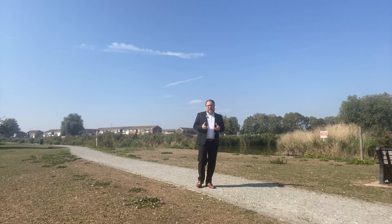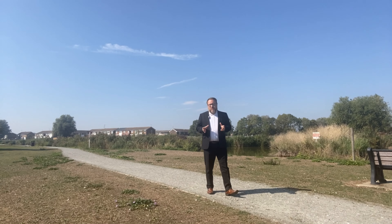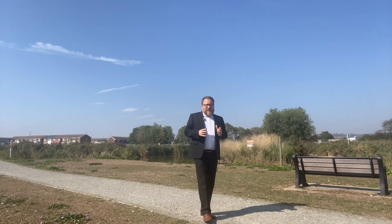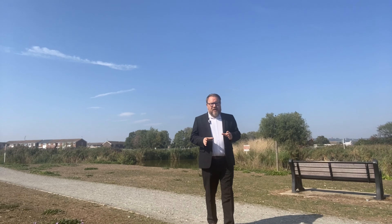Hello and welcome. In this short series of videos, we're going to be visiting properties that we've sold to people that have transformed them into lovely, stunning homes. We're going to be looking at the highs, the lows, the dos and the don'ts, and hopefully giving you a little bit of inspiration on how to transform your property into a home.